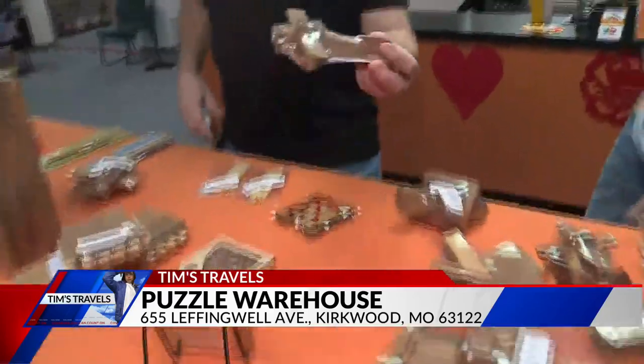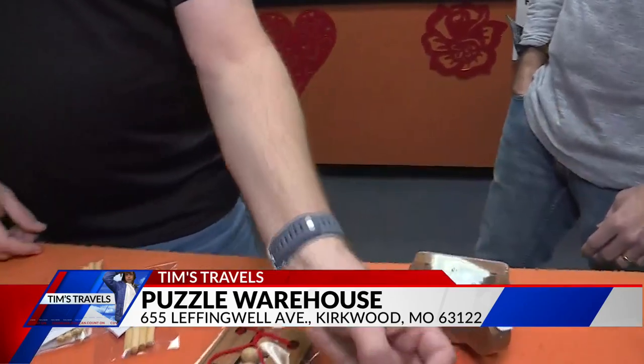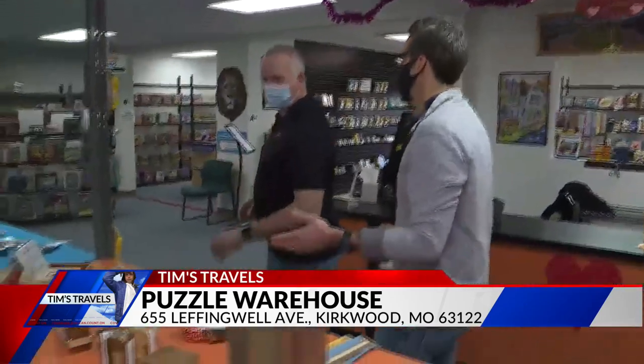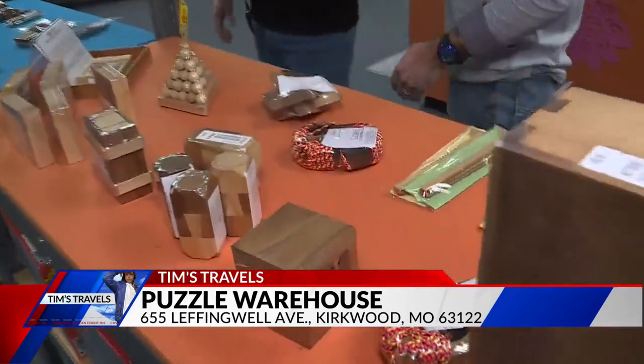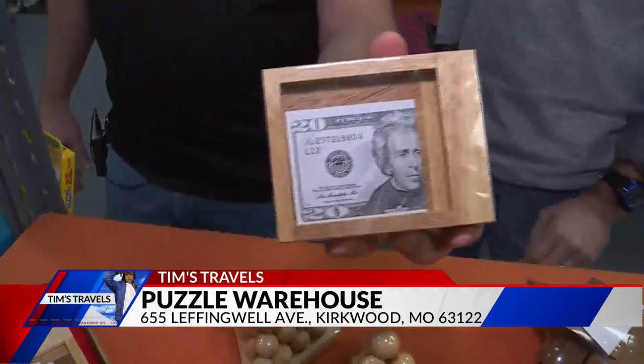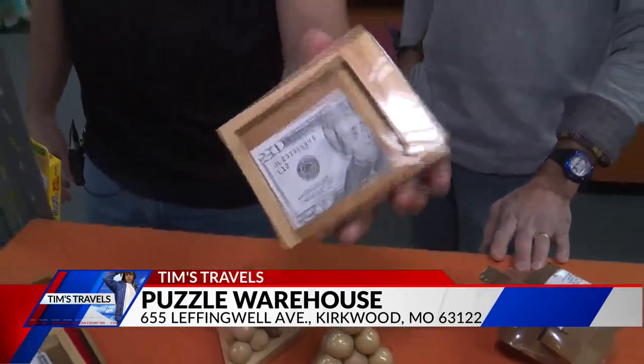They've got some other things, like here's a little airplane — that's actually a puzzle. You take it apart and it just looks like sticks of wood, but it actually makes an airplane. That's something that kids can do. Some of these are ancient, they've been around for years. Here's a money puzzle: you put money in there, and it's actually very difficult to get it out unless you know the secret for how this little box opens. That one will frustrate you until you know how to do it.